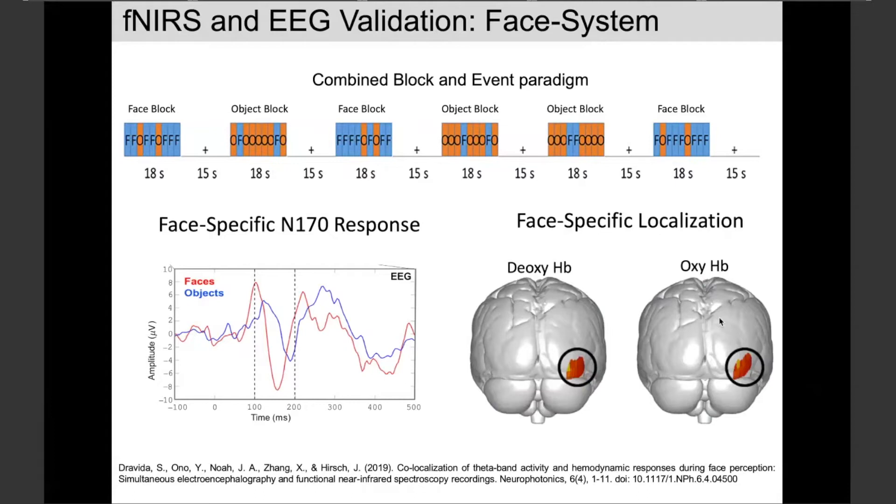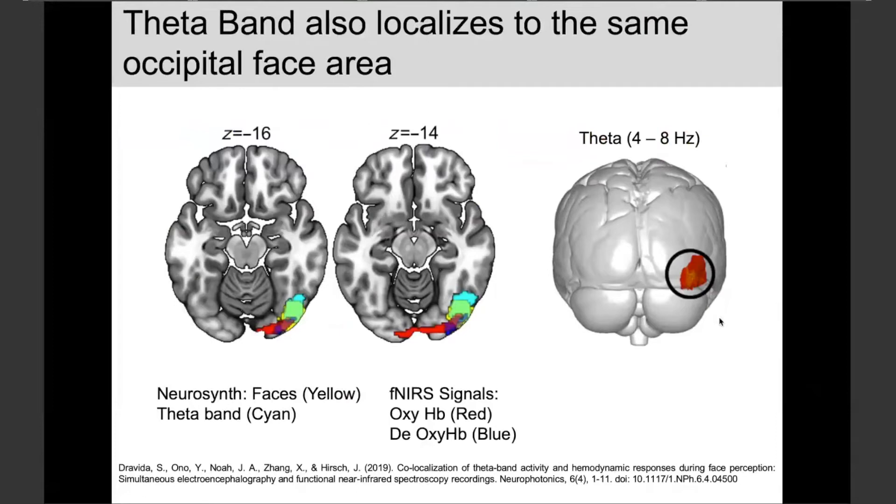In terms of face-specific localization, we see faces greater than objects in both the deoxy and oxy signal in the right fusiform gyrus area, more or less as expected — a reasonable replication. But in a multimodal approach, we want to not only recapitulate what we already know, but combine techniques to understand something new. We isolate the oscillation bands in the EEG signal, do localization, and ask which band localizes to the face-specific areas. It is the theta band.